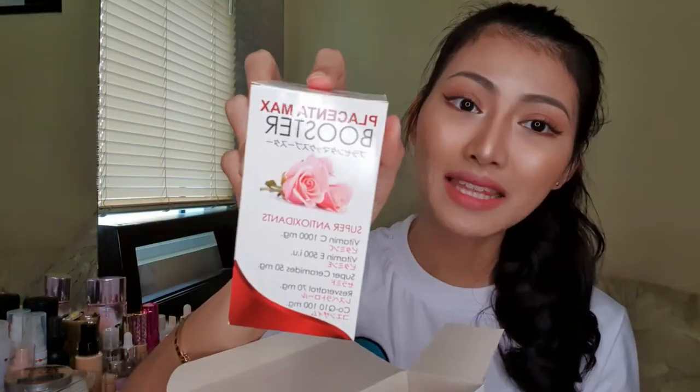This box has three products inside. The first is the main product, the Placenta Max Whitening. Next is the Placenta Max Booster. And last but not least is the Placenta Max Whitening Soap — the pink placenta soap. So the box contains two supplements and one soap. It's the perfect combination because you can't only do skincare on the outside; you have to take care of your skin from the inside as well.